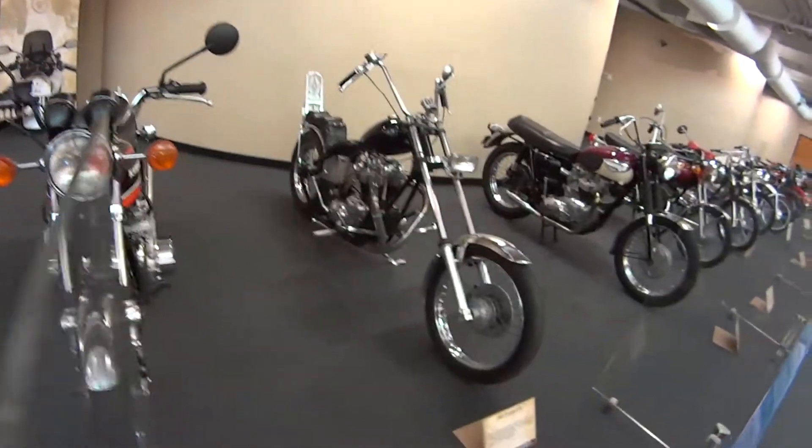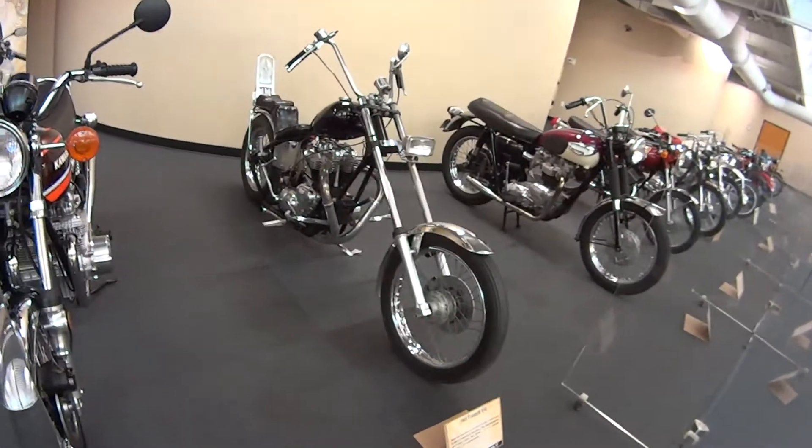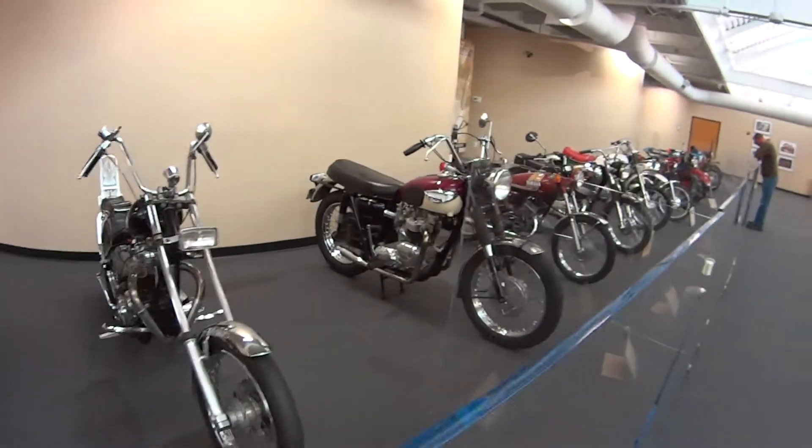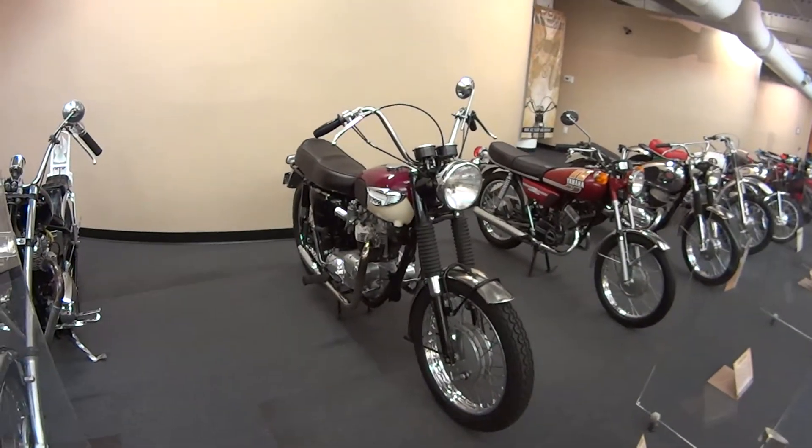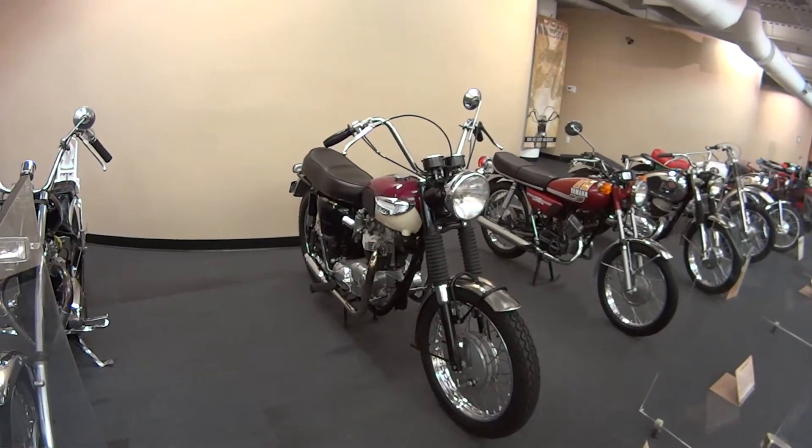Kawasaki. And this is a Triumph — worst Triumph made. Isn't that an English bike?